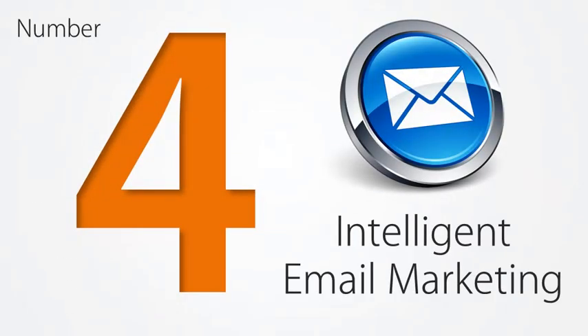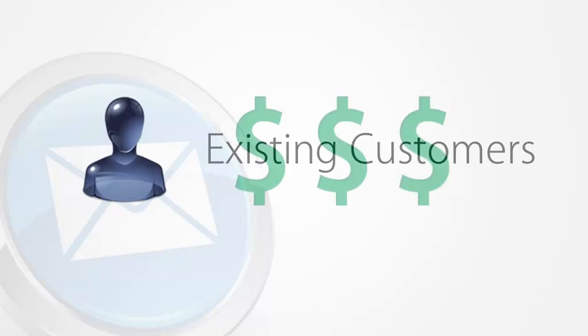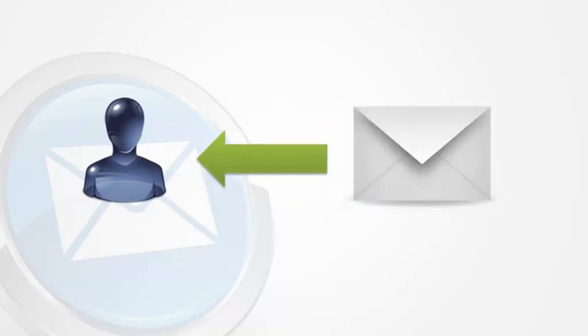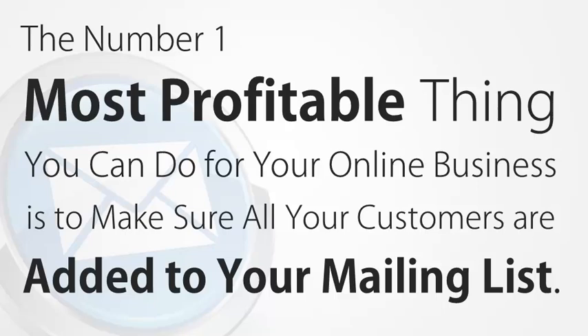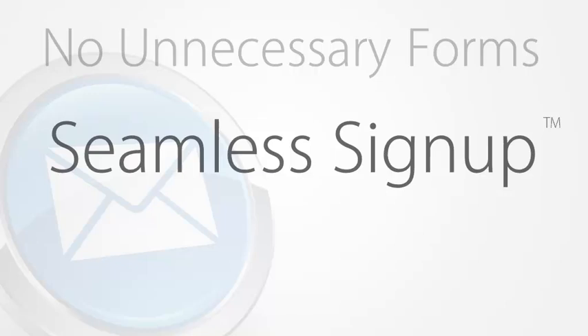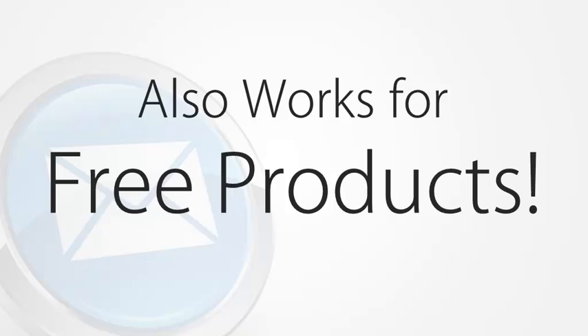This brings us to number four: intelligent email marketing. It is well known that the most valuable people to your business are your already existing customers. People who have already bought from you and love your products are far more likely to buy from you again than people who've never heard of you before. Because of this, you need a way to contact and communicate with your existing customers. The number one most profitable thing you can do for your online business is to make sure all your customers are added to your mailing list. Sitemain Pro automatically creates a seamless sign-up and purchase process so that every customer gets added to your mailing list — no additional forms, no extra steps. It's all handled smoothly and invisibly in one simple step. The same process works for free products as well, so you can grow your mailing list even faster by giving away free reports and free trials.